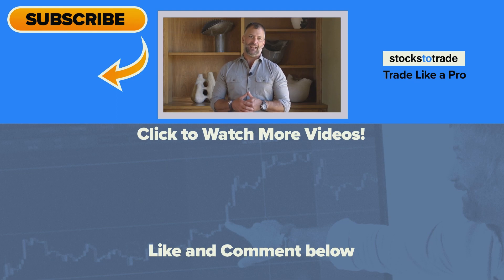Thank you so much for watching and being a part of the StocksToTrade community — we wouldn't be here without you guys. Make sure you hit that like button and subscribe to the channel if you haven't already. Our goal is to hit 150,000 subscribers by the end of the year, but we can't do it without you. So if you like what we're doing here and you want to hear more, please hit that subscribe button, and I'll see you guys in the next video.